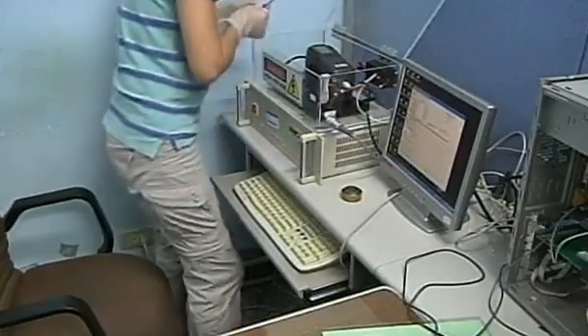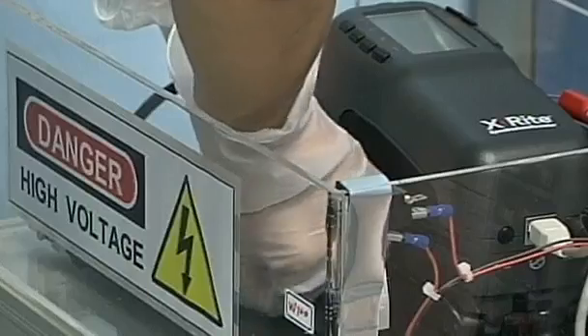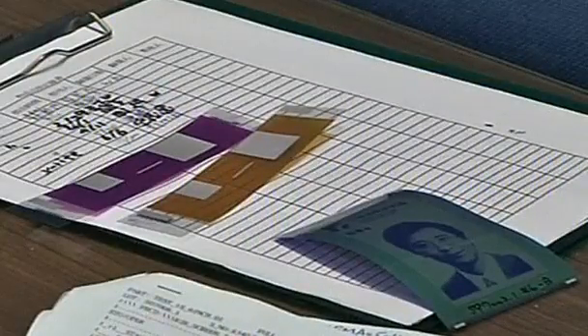An A4-sized piece of the e-paper costs about two dollars. The paper is already in production, and its developers hope that within two years, consumers will be able to help keep the earth a little greener, one page at a time. Sharon Reich, Reuters.